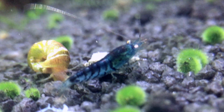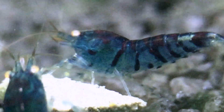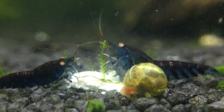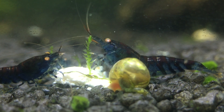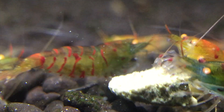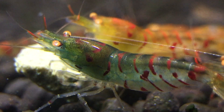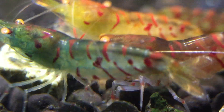Those blue tigers deserve their own clip finally — not just because they are a really nice breed, but also due to the fact that they play such a key role in almost all further modern breeds. Their ability to recombinate pigments within their body is absolutely amazing. They also have something in the genes that relates to the outer pattern too.